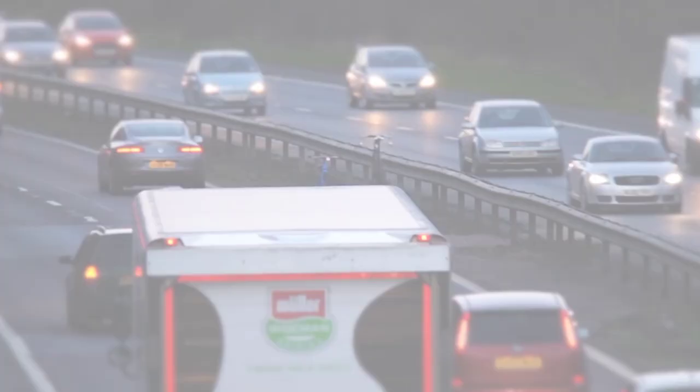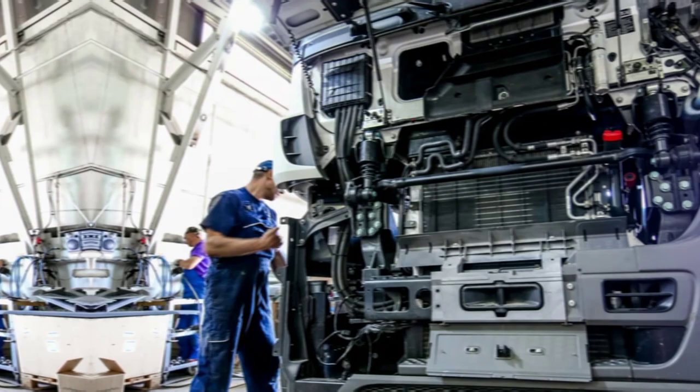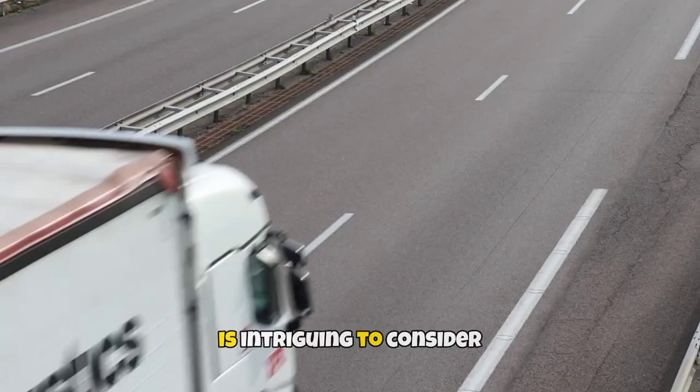Australian truck producers have a strong history of innovation and are consistently pushing the limits of truck design. For instance, electric trucks have become increasingly popular in recent years and Australian manufacturers are setting the standard in this area. Electric trucks have fewer emissions, reduced running costs and a quieter operation compared to conventional diesel-powered vehicles.